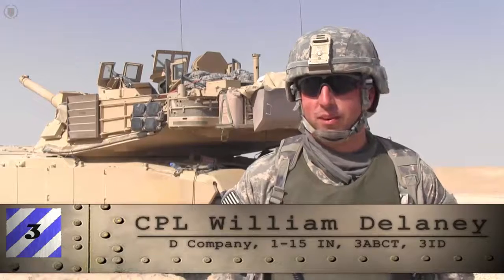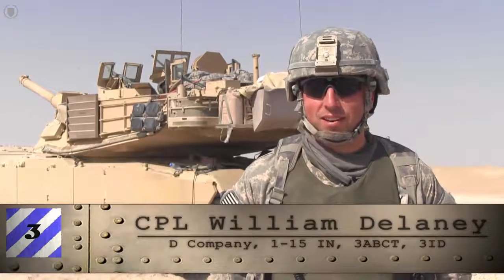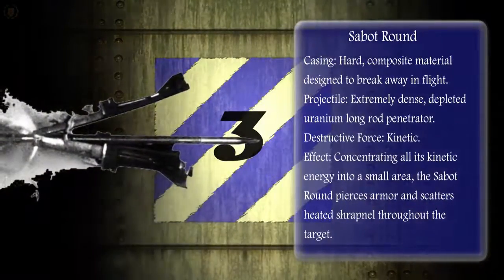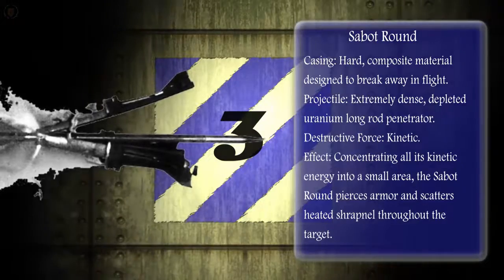Me and my whole crew, everybody figured out — waiting to get top tank. The sabot round is the primary armor-defeating round for the 120 millimeter main gun and the most accurate of all tank ammunition.